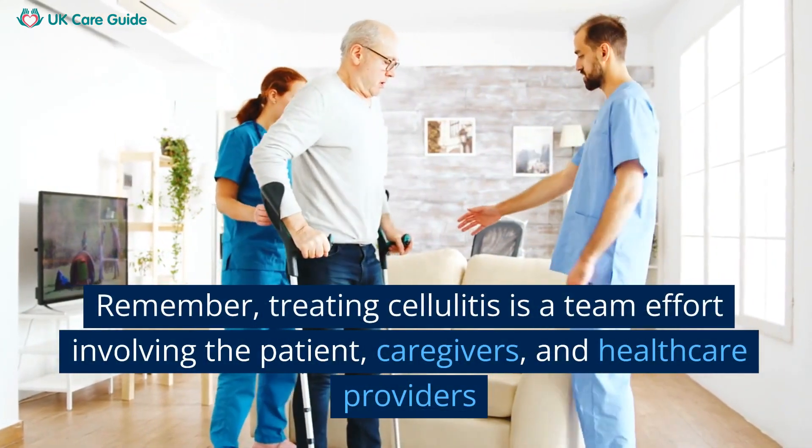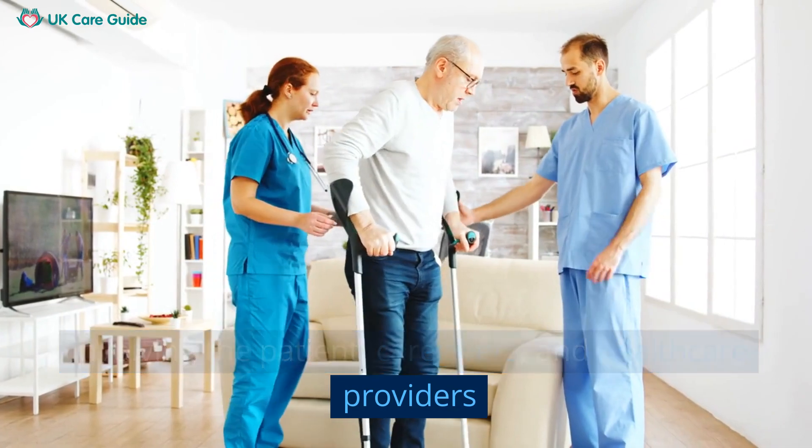Treating cellulitis is a team effort involving the patient, caregivers, and healthcare provider.